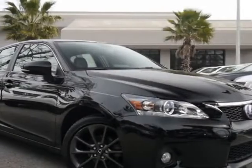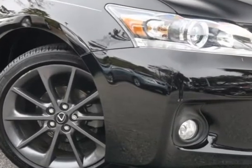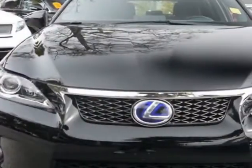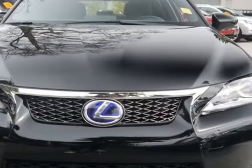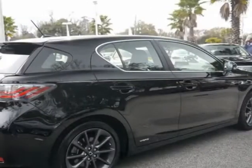Take a look at the certified pre-owned 2012 Lexus CT200H. Carfax has certified the CT200H as having one owner. The CT200H has just under 11,500 miles. For your protection, a warranty is available for this vehicle.